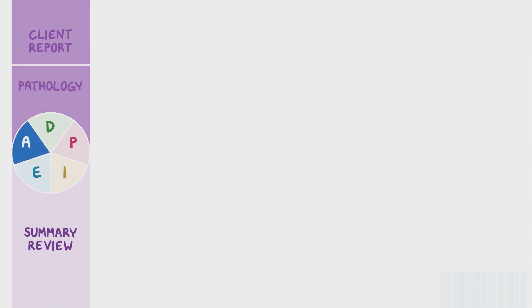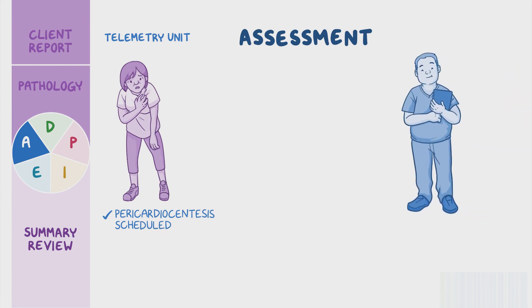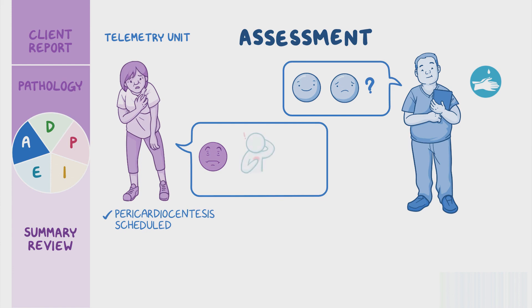Now that we understand pericardial effusion and cardiac tamponade, let's get back to our client Lydia who has now been admitted to a telemetry unit. Her pericardiocentesis has been scheduled for the following day. After entering her room, you introduce yourself, wash your hands, and confirm her identity. You ask her how she's doing and she says she's anxious about her procedure tomorrow. She also states she's been having chest pain and shortness of breath the last few days. She rates her chest pain as a 6 out of 10 on a 0 to 10 scale. You ask her if the pain radiates anywhere else, which she denies.